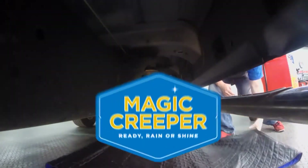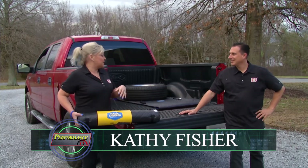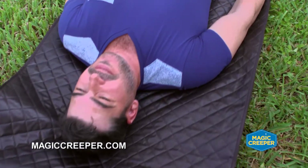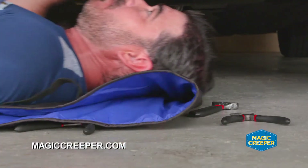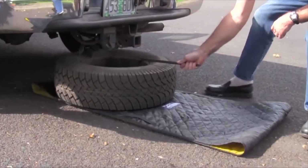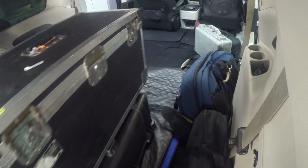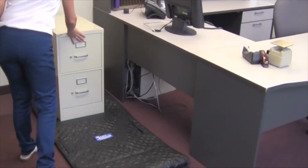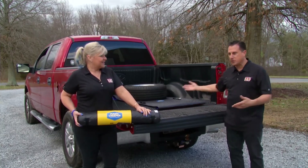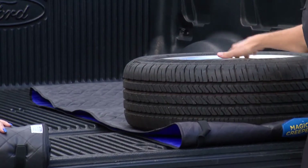Time now for the Lowdown with Magic Creeper. The Magic Creeper has so many different uses. We've seen it used on the ground as a creeper — you don't have to worry about rolling wheels getting stuck trying to roll over tools. But it's also good for big items. If you've got something really heavy and you're by yourself and need to move it — whether across the floor or out of the bed of a truck — you use this as a tool. This tire in the back of our Ford pickup truck is just an example. Put it on the Magic Creeper, slide it super easily.